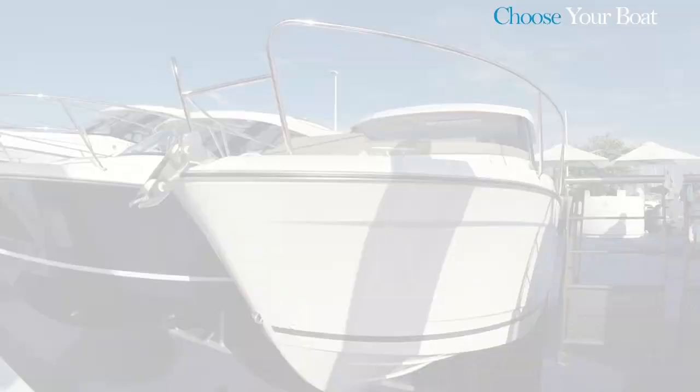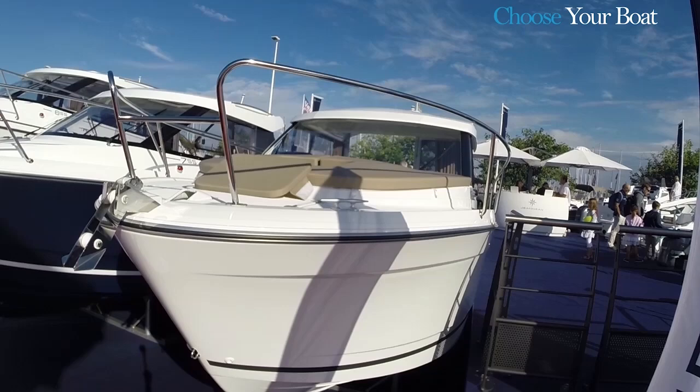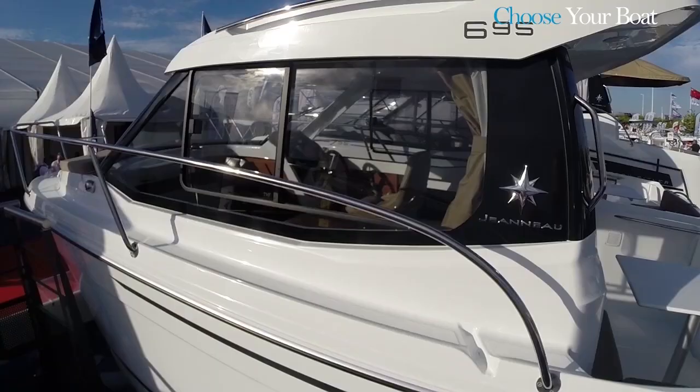Hello. The Mary Fisher 695 is the new model in the Mary Fisher line. It replaces the 645 and the older 625. These models were very successful, with a production run of several thousand boats.